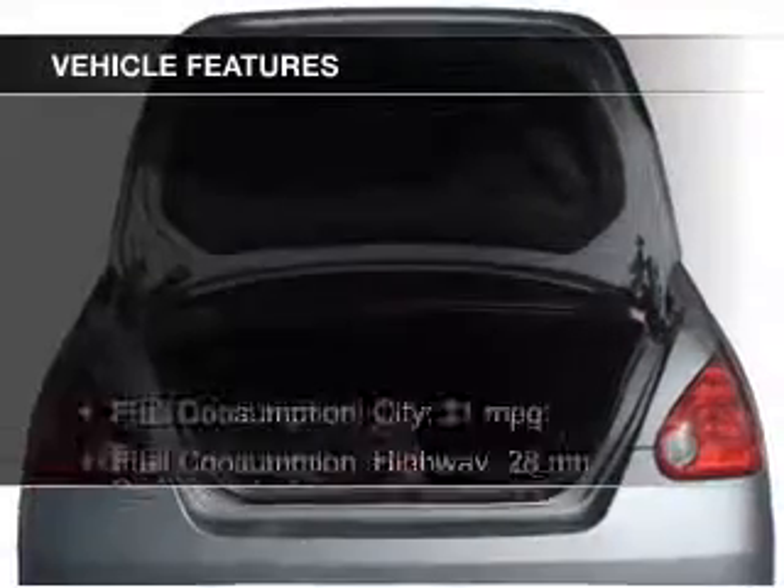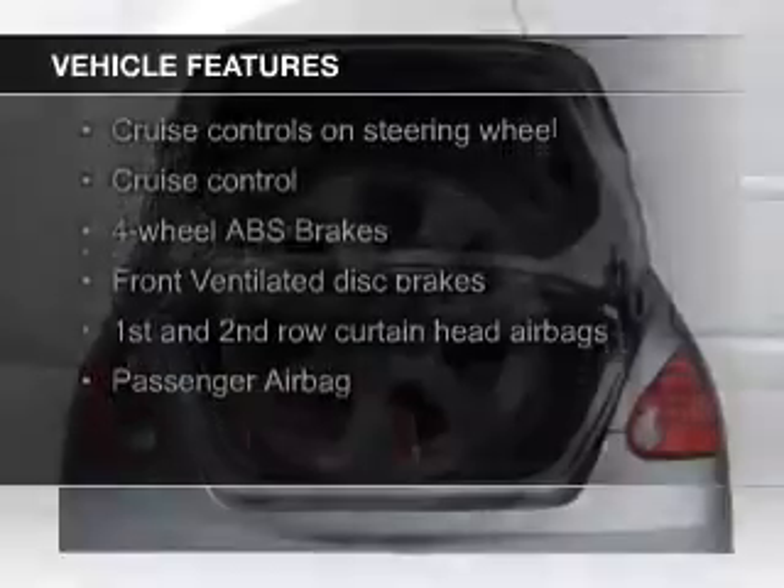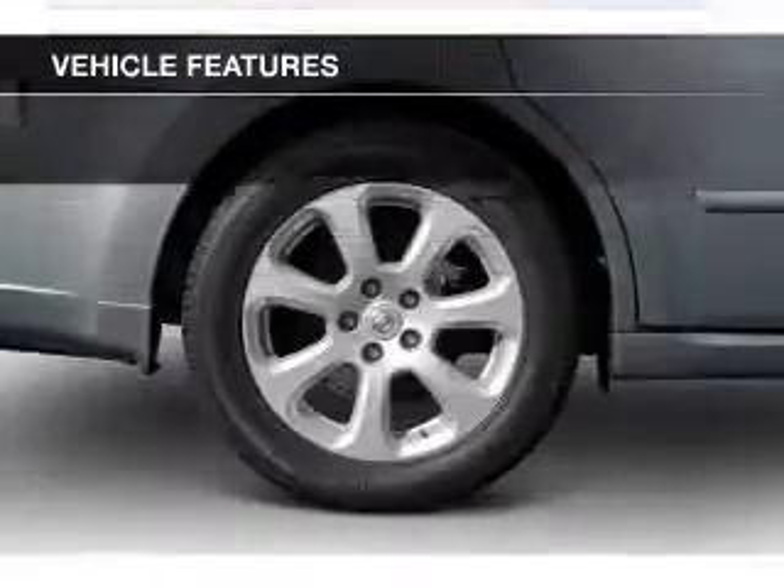The features include a sunroof, digital audio input, aluminum rims, dual temperature controls, automatic climate control, and a tilt and telescopic steering wheel.